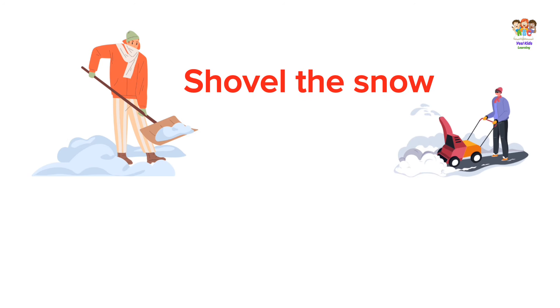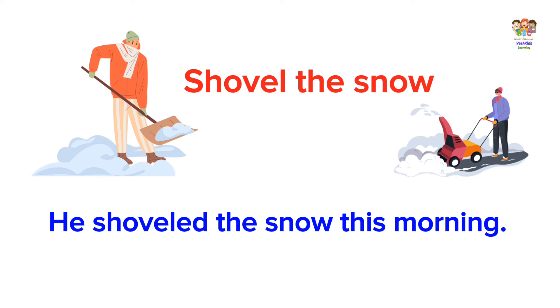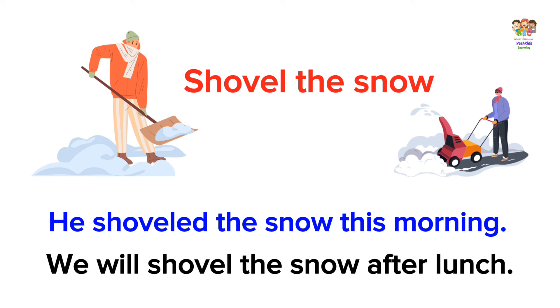Shovel the snow. He shoveled the snow this morning. We will shovel the snow after lunch.